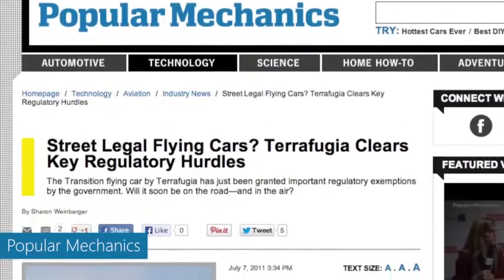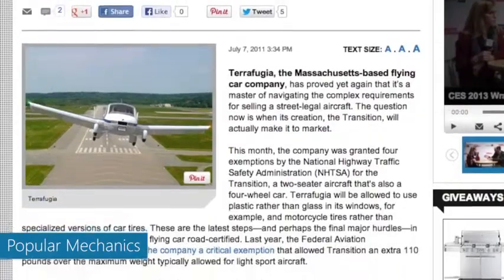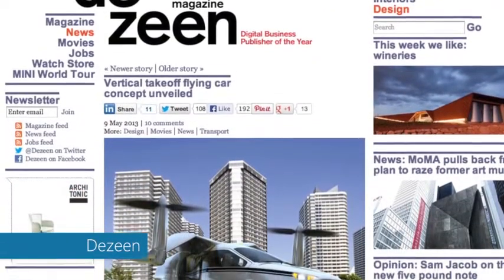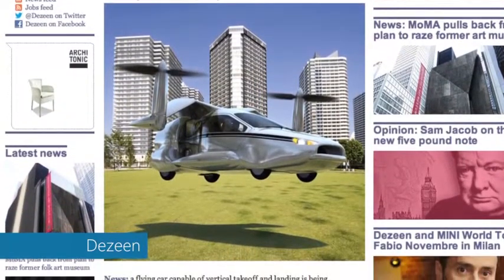It's definitely realer than you might think. The Transition was cleared for civilian use by the U.S. Federal Aviation Authority. But the advantage the TFX has is that you might not even need a pilot's license to fly it, considering it would have an automated takeoff and landing system.